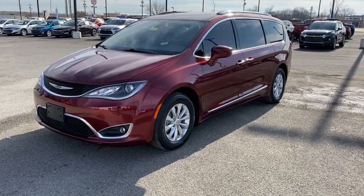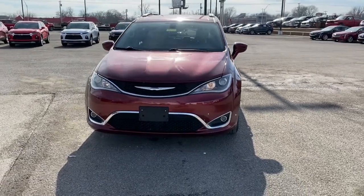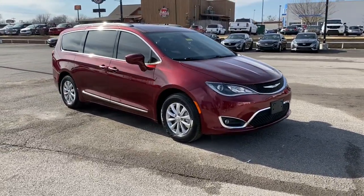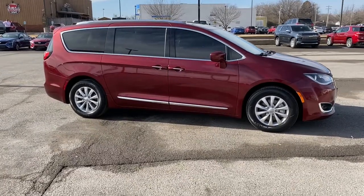Get acquainted with the 2018 Chrysler Pacifica. With less than 40,000 miles on the odometer, this vehicle provides excellent value. The Chrysler Pacifica — the super safe minivan with a light, agile feel, and loads of passenger-friendly amenities.